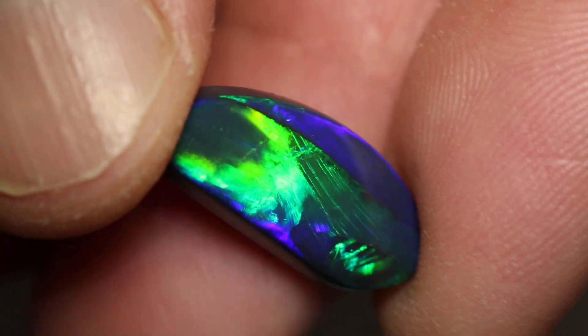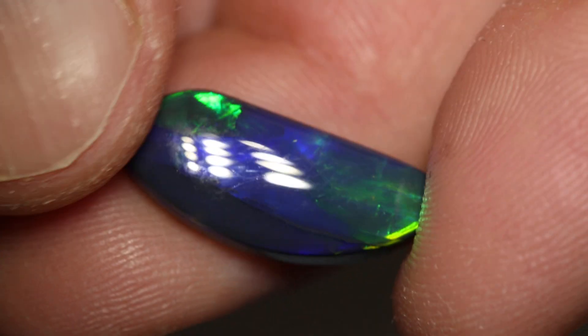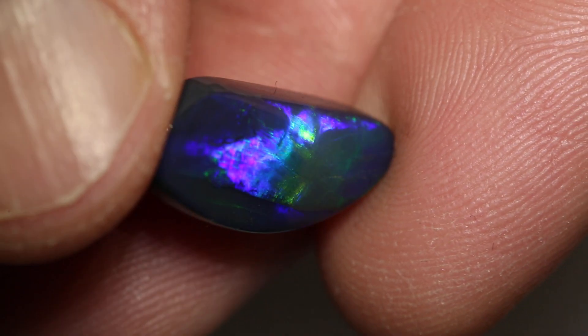This free-form black opal weighs 7.49 carats and measures 21 by 9 by 6 millimetres thick. It's an N2 with a brightness of 4 and a medium dome.